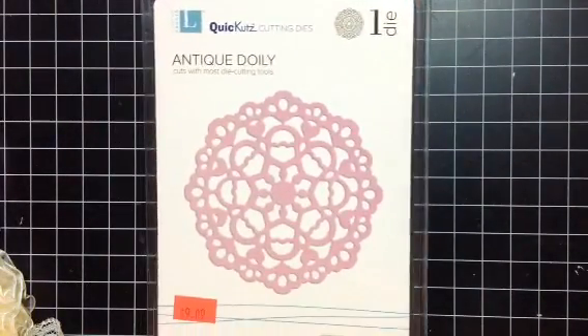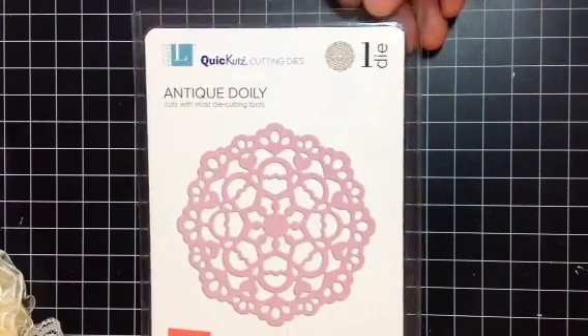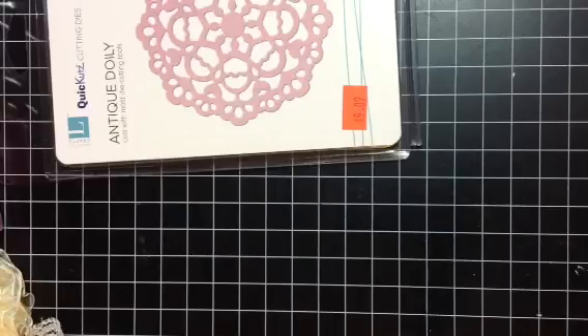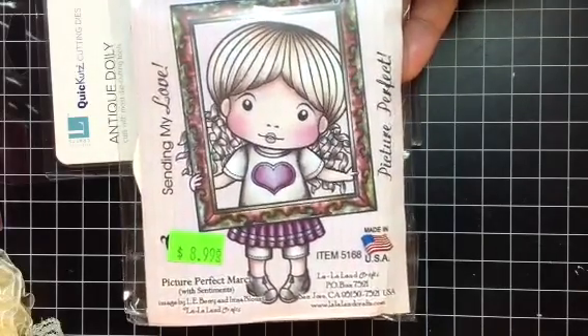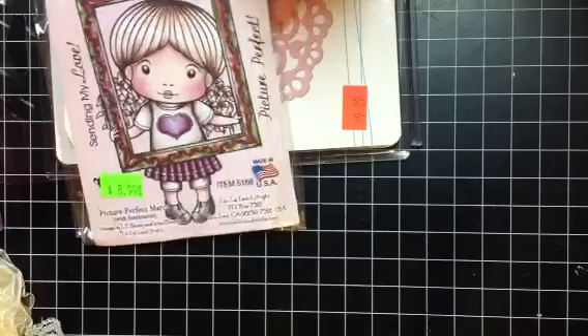One of the booths I went to, I found this Antique D'Orly die — this was something on my list, I wanted to find some dies. I got this one and it was only $9, so I thought that was pretty good. We're going to play around cutting some dies this evening because Laura bought a few and I bought some new ones too. I also picked up a new La La Land stamp — this is Picture Perfect Marcy, and I think she's so cute and new. I'm excited about coloring her and piecing her together.